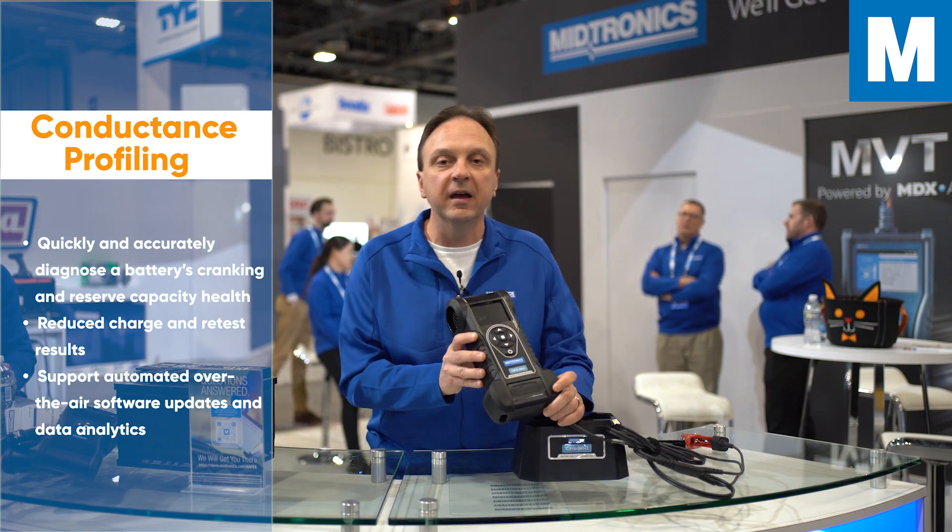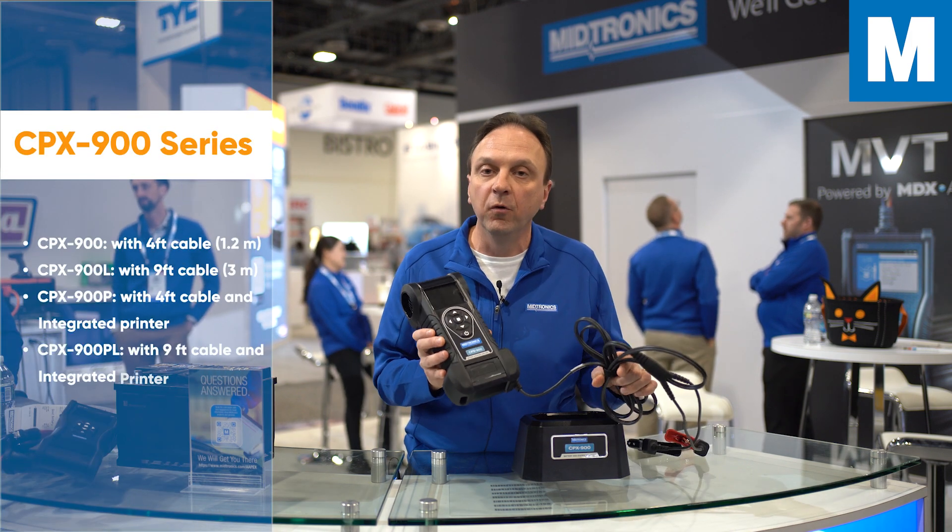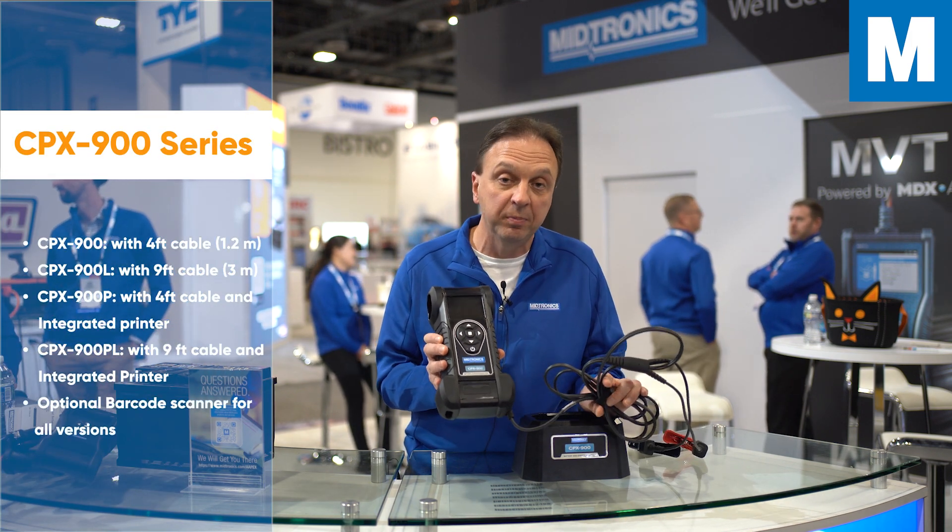With the CPX, we actually have various hardware configurations that are available. We have four-foot and nine-foot field-replaceable cables.